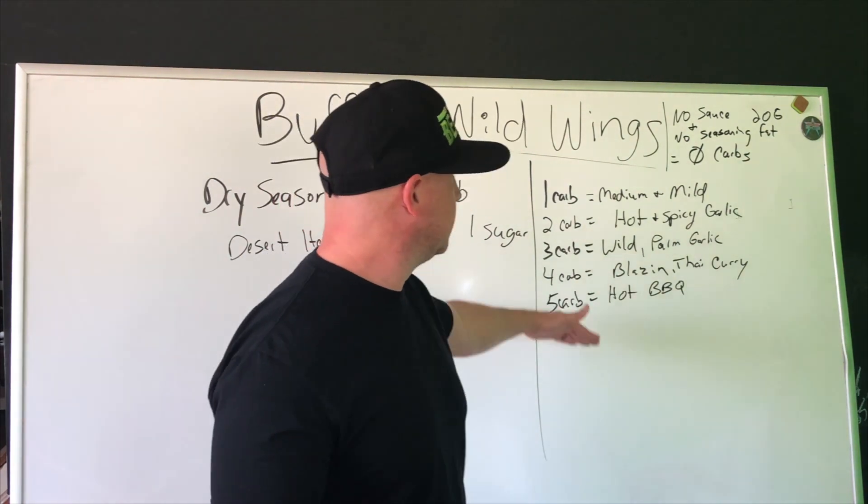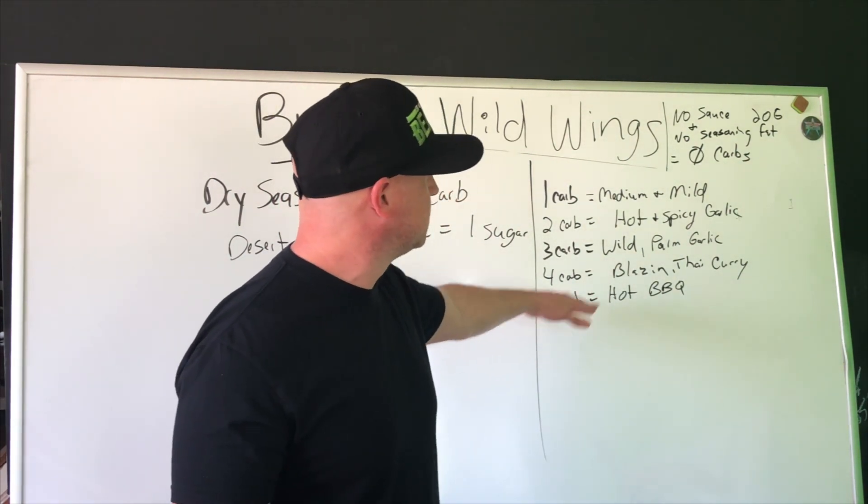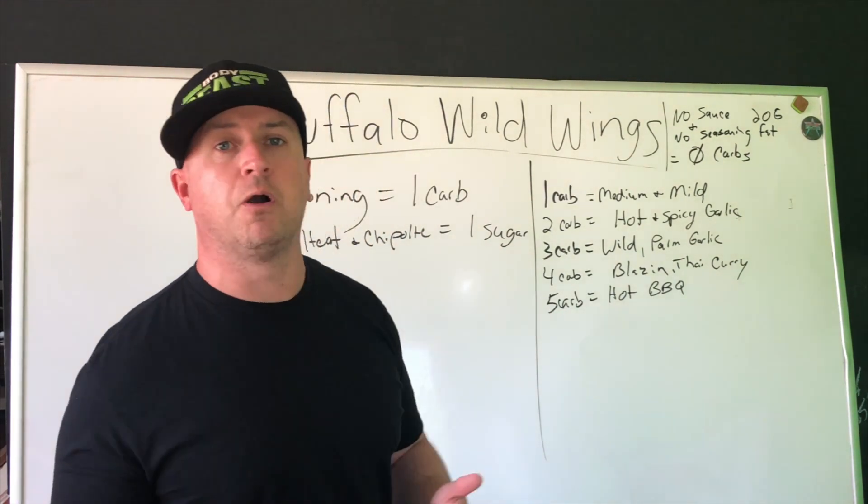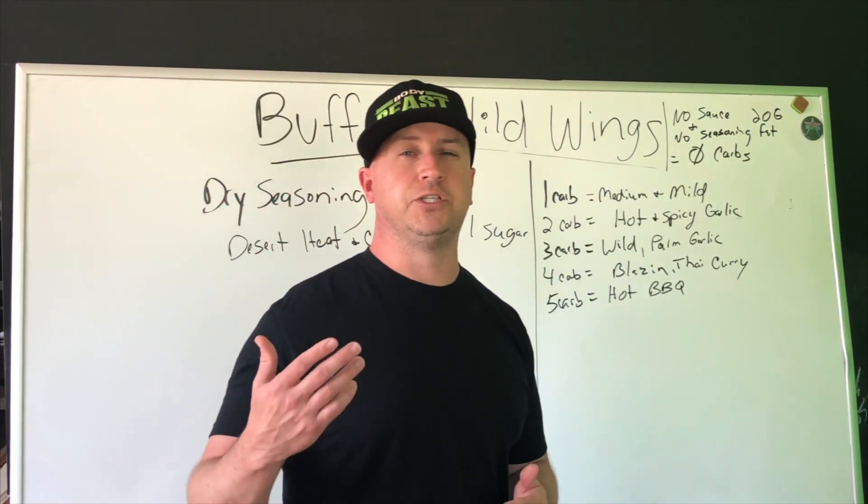Five carbs is your hot barbecue sauce. You can stick with any of these really, but if you're doing five carbs and you got a medium size, you're going to be pushing 10 carbs. So if you're trying to stay under 20 carbs for the day, that could start to get you up there.